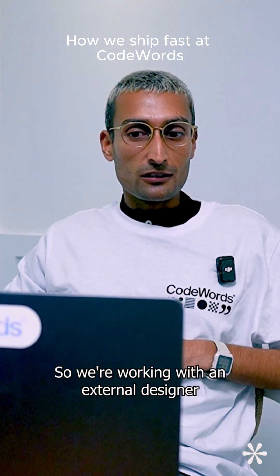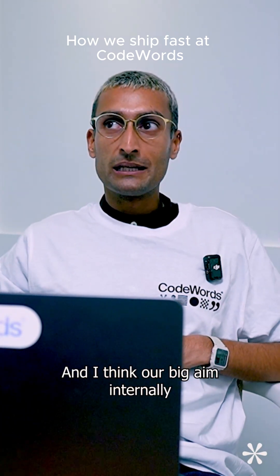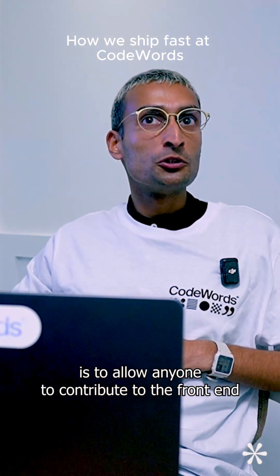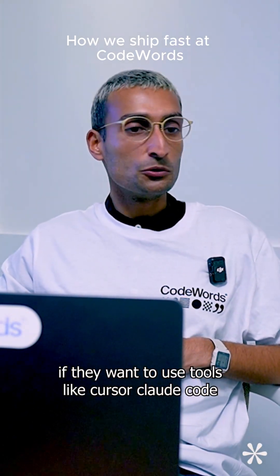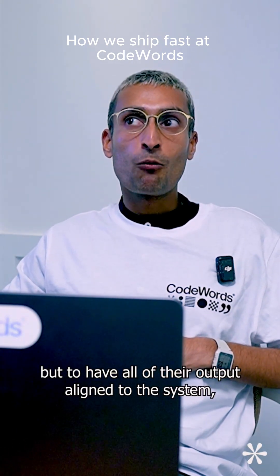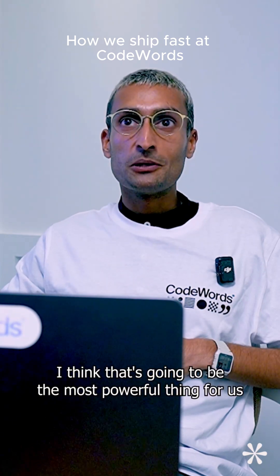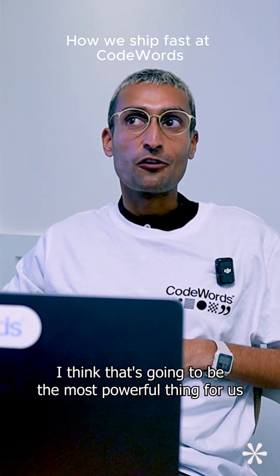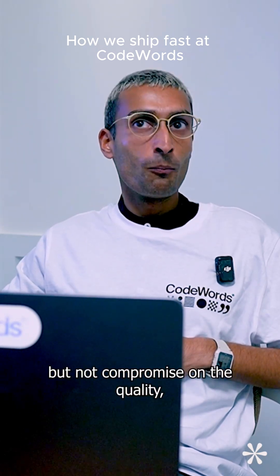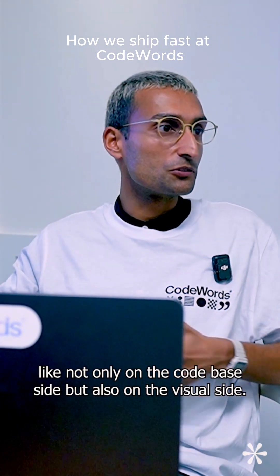We're working with an external designer who's creating that system, and our big aim internally is to allow anyone to contribute to the front end if they want to use tools like Cursor or Claude Code, but to have all of their output aligned to the system. That's going to be the most powerful thing for us — we can ship stuff super quickly but not compromise on quality, not only on the codebase side but also on the visual side.